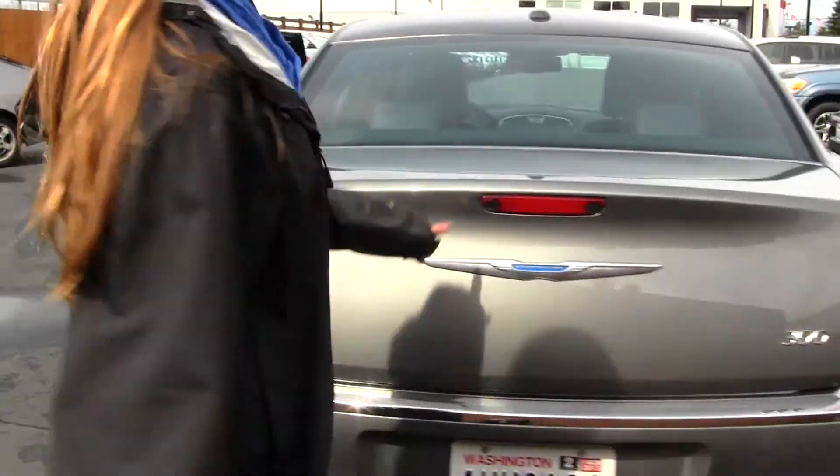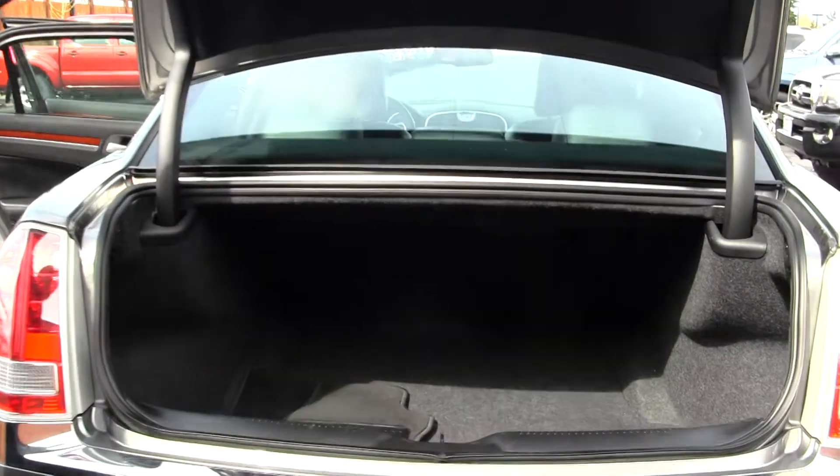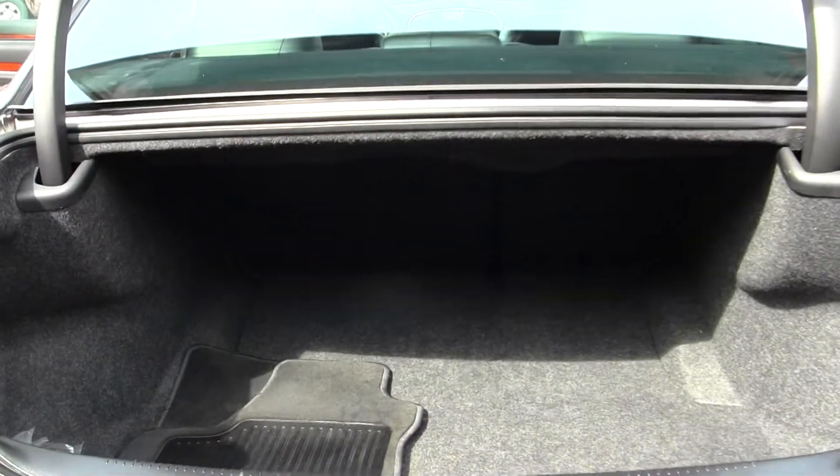Coming to the back, you have your dual exhaust and your backup camera. There's lots of space in your cargo area, and it's very easy to fold those seats down for any additional space.